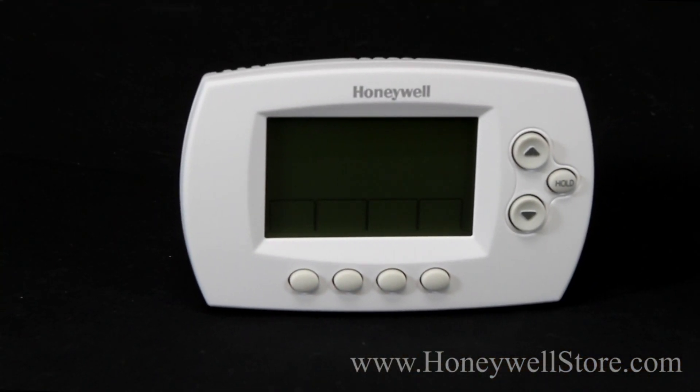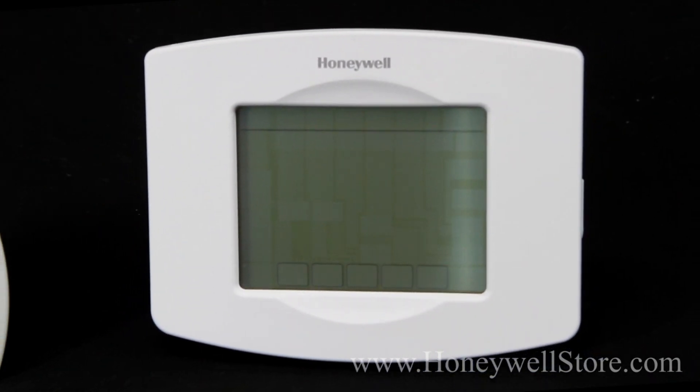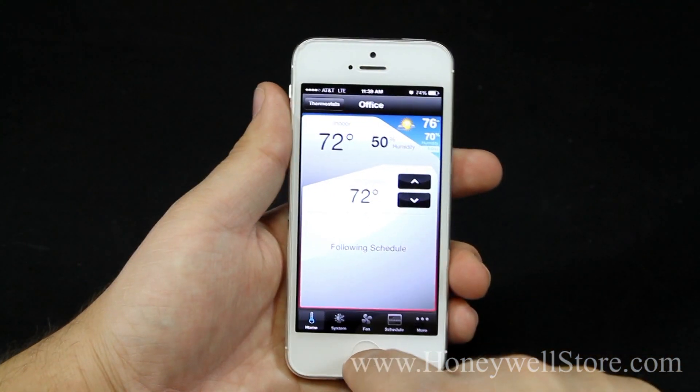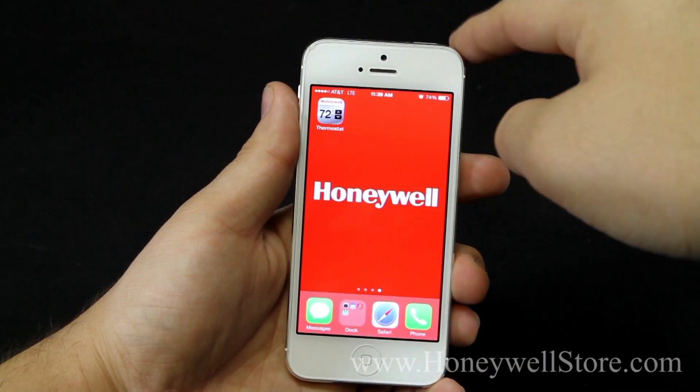The intelligent alerts can notify you of unusual temperatures, when your filter needs to be changed, loss of Wi-Fi, and even let you know when to adjust your settings based on local weather. Don't let the weather get the best of you. Be in control 100% of the time with the Honeywell Wi-Fi 7-Day Programmable Thermostat.